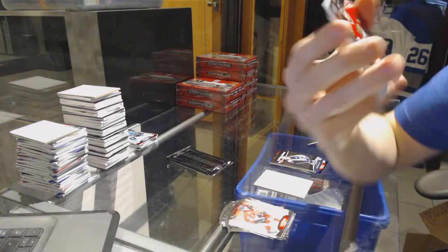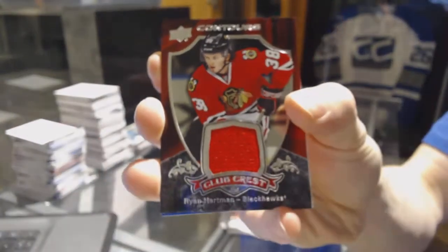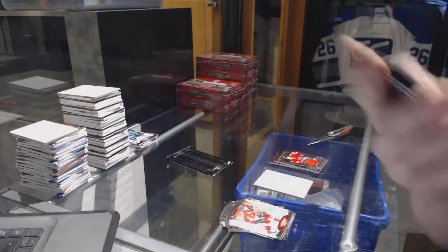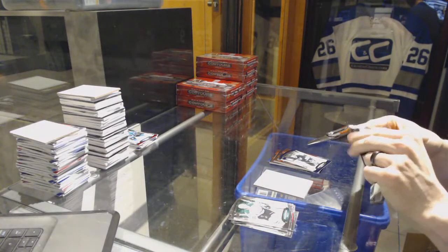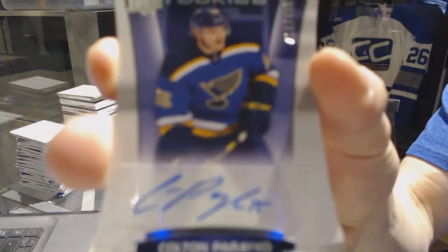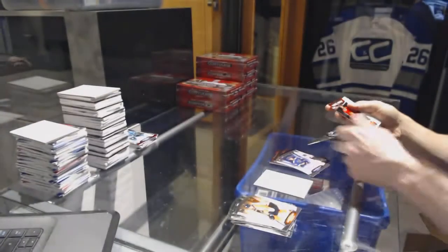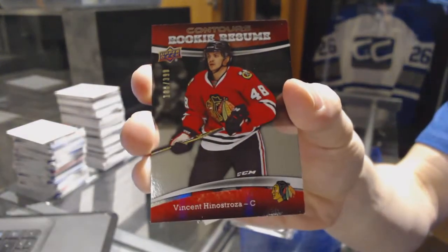Club Crest jersey for the Chicago Blackhawks Ryan Hartman, a blue parallel number to 4.99 for the LA Kings Wayne Gretzky, a rookie autograph number to 4.99 for the St. Louis Blues Colton Parayko, and a rookie resume number to 3.99 for the Chicago Blackhawks Vinnie Hinostroza.